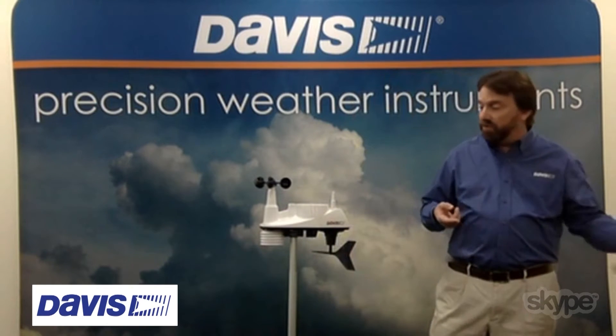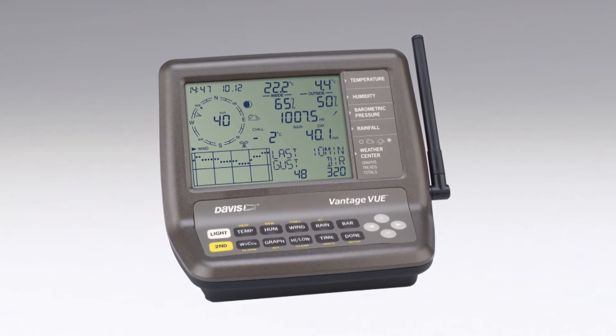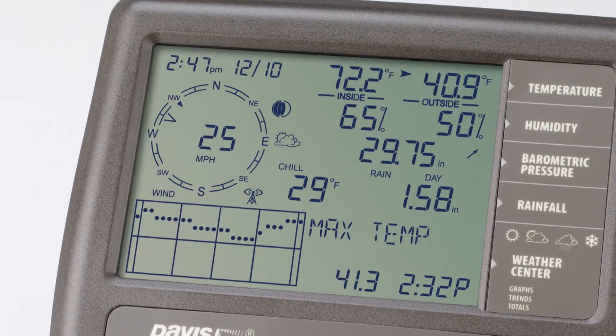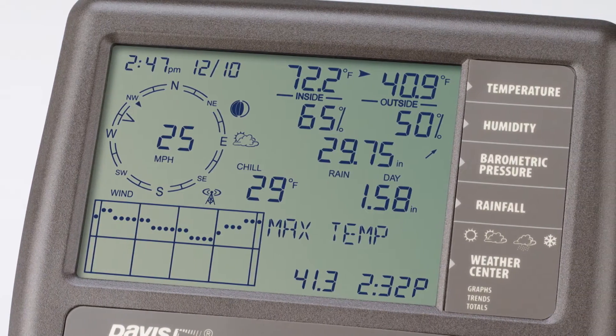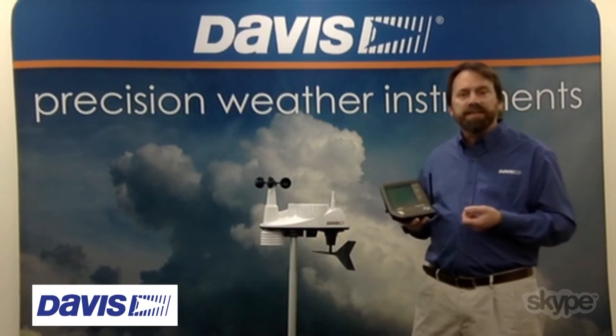All that data transmits over to a console where you can view all the sensor information as well as some calculated values like dew point, wind chill, and heat index. You can also graph the data, look at all your highs and lows, and get some weather forecasts.